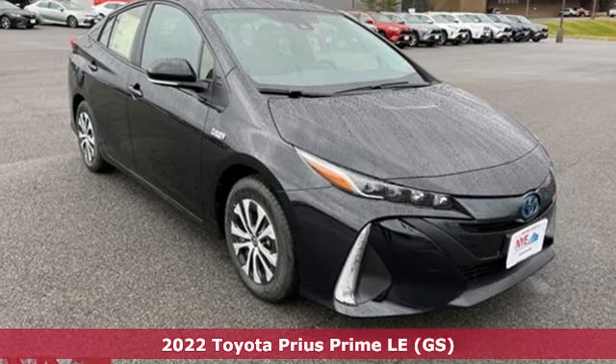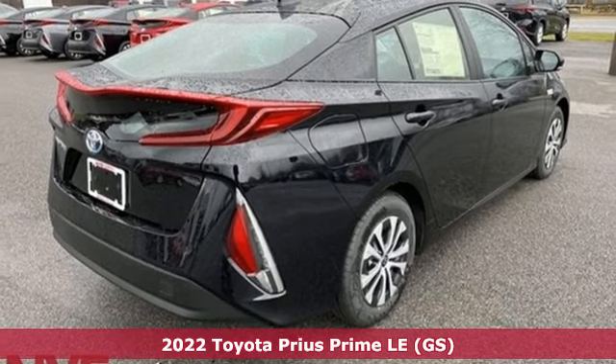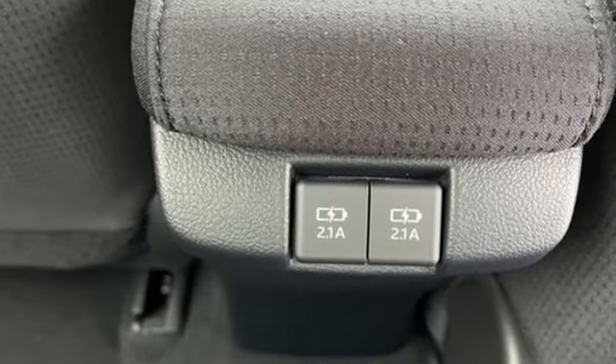Here's a new 2022 Toyota Prius Prime. At the forefront of innovation, this plug-in offers one amazing ride with two ways to get great mileage. You'll look forward to every drive with features like these.